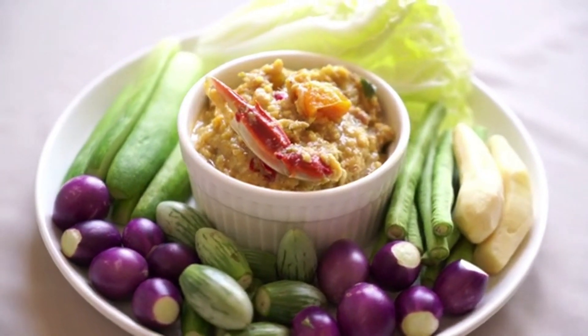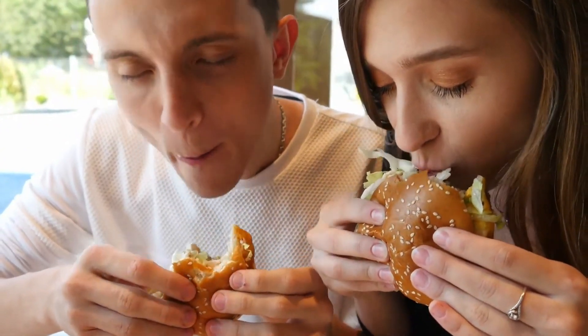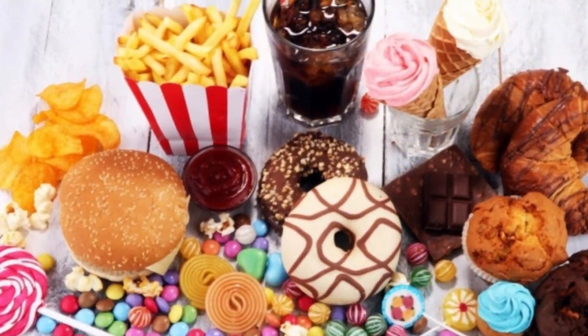Some otherwise nutritious foods contain a high amount of purines, which means you should reduce their intake instead of eliminating them all from your diet. Foods with high purine content include high-fat foods such as bacon, dairy products, and red meat including veal, organic meats such as liver and sweetbreads, and sugary foods and beverages.